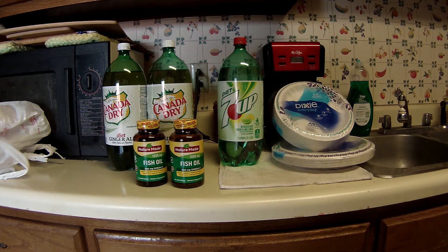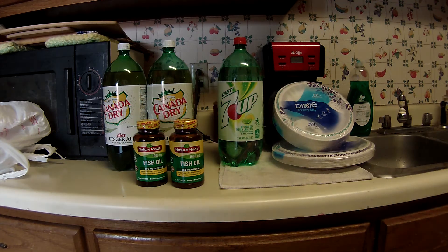Greetings, fellow couponers and shoppers! Today is Monday, November 18th, and this is my Walgreens fiasco. I swear, I detest shopping at Walgreens. It's like the rules change every time I walk in that store. I just don't get it with them.